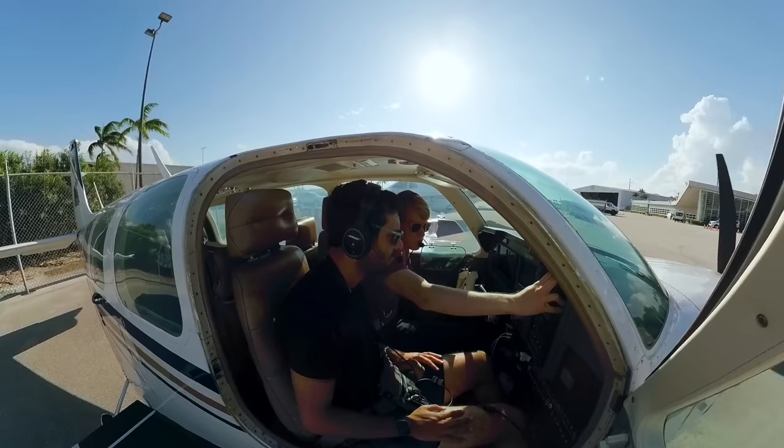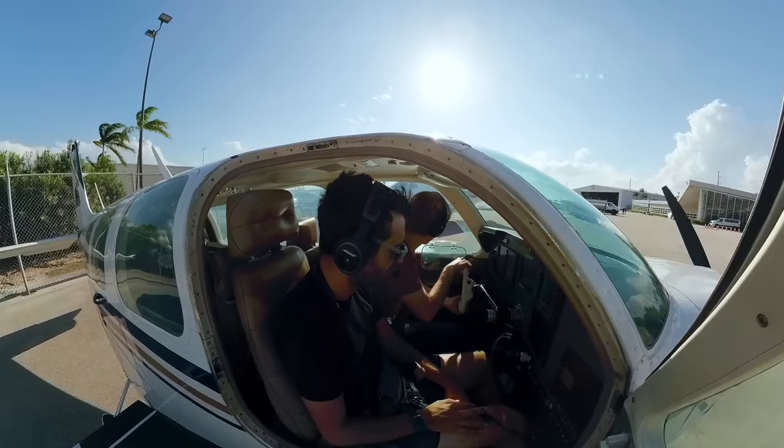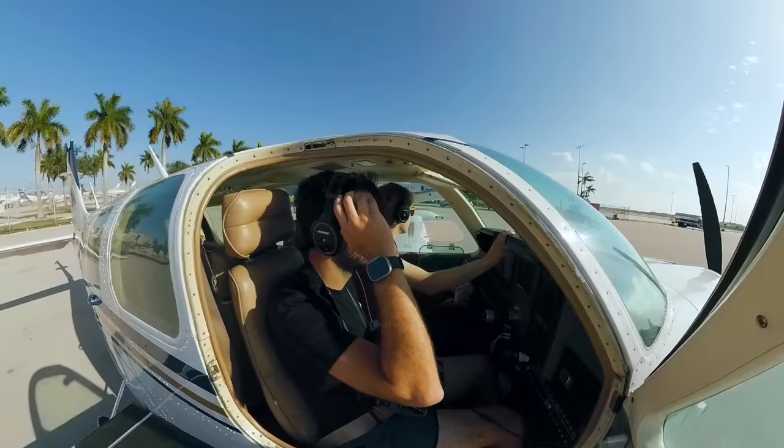Departure Miami 9 will probably be 8 left. We have LBV and then the bridge 9, the arrival of 1. Ground, Bonanza 367 Hotel Papa, ready to taxi, Signature with X-ray.